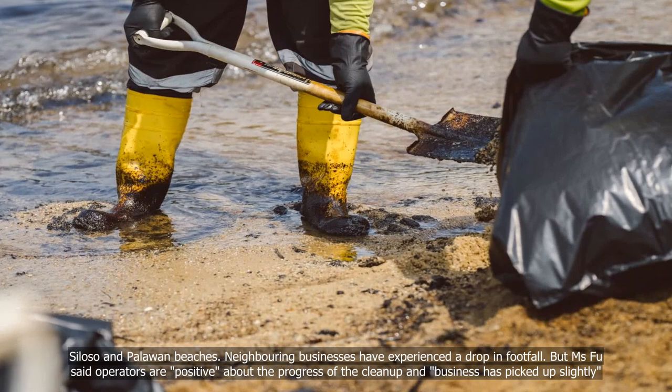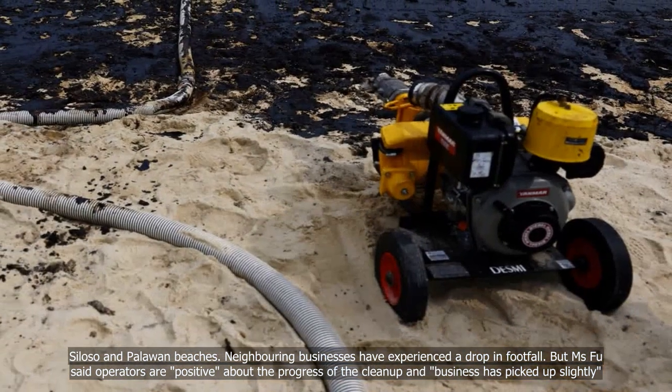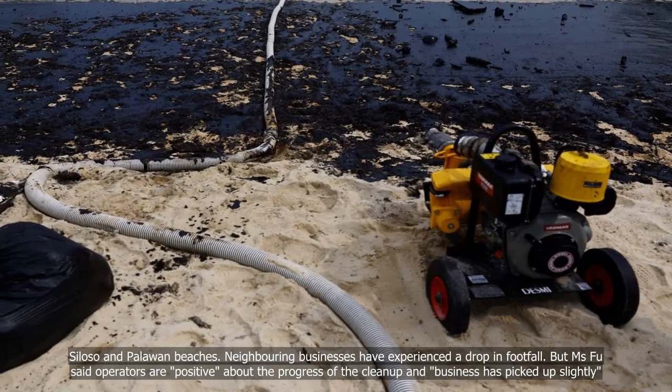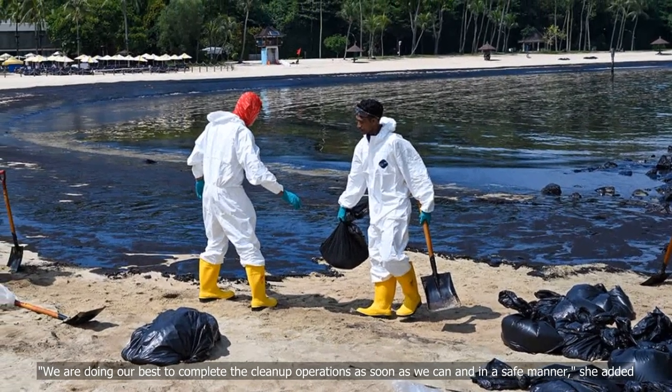Neighboring businesses have experienced a drop in footfall. But Ms Fu said operators are positive about the progress of the clean-up and business has picked up slightly. We are doing our best to complete the clean-up operations as soon as we can and in a safe manner, she added.